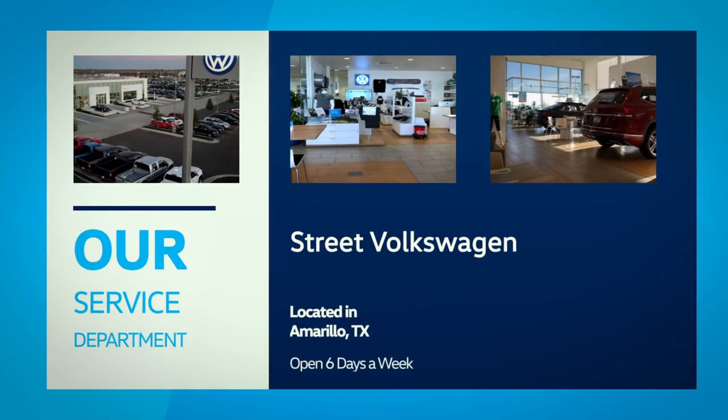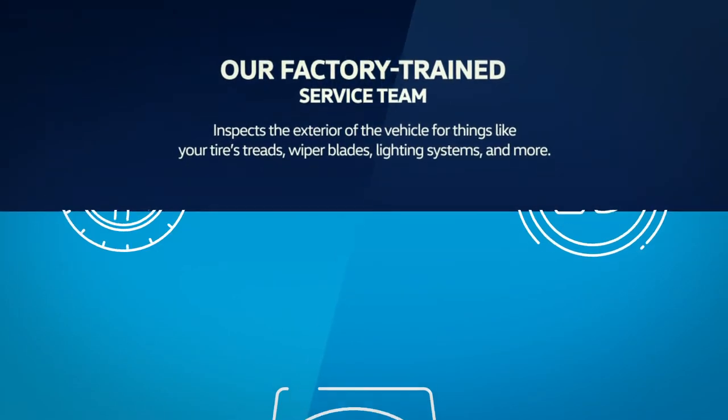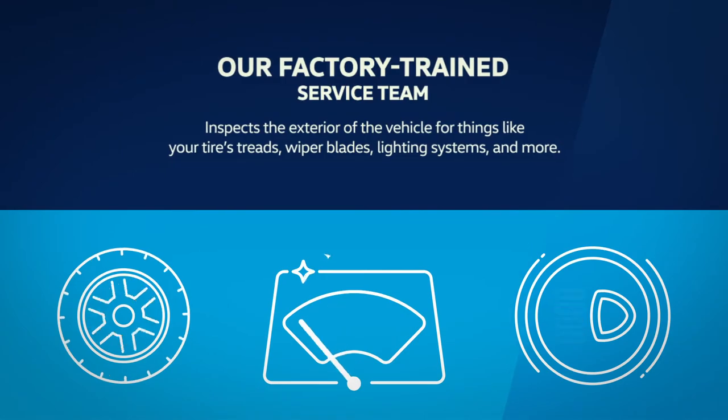Our factory-trained service team will inspect the exterior of the vehicle, checking things like your tire's tread depth and wear pattern, wiper blades, lighting systems, and more.